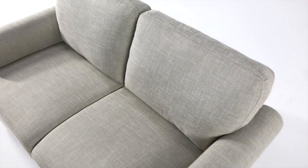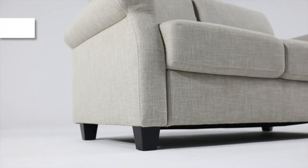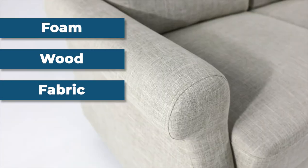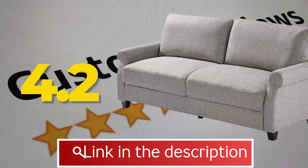Specifications: available in beige, dark gray, and soft gray; material is foam, wood, and fabric; arm style is round. This product received a customer review of 4.2 out of 5.